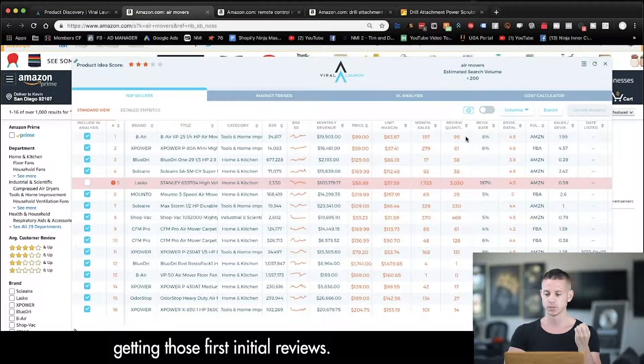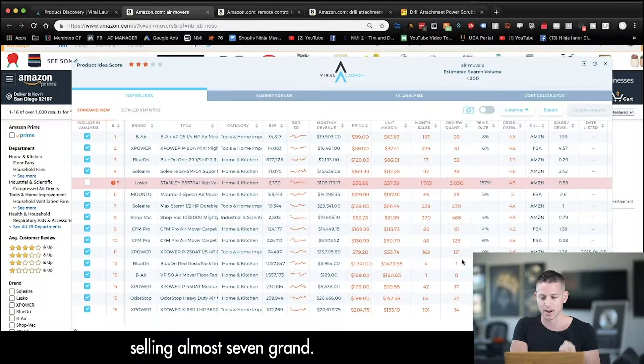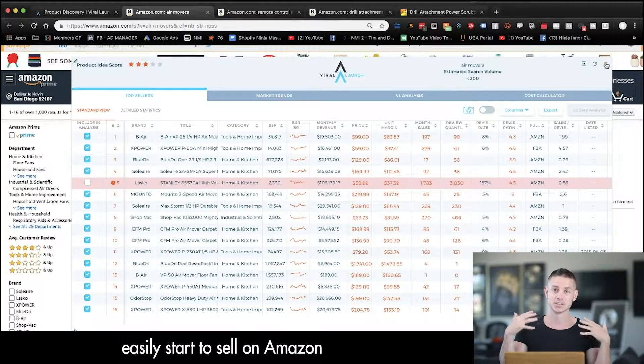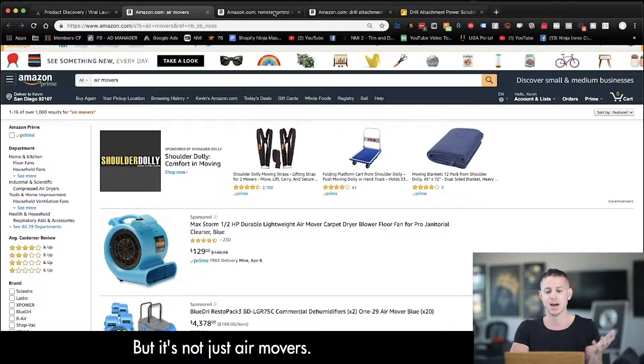The cool thing is these products don't have that many reviews, which is the hardest part when you're an Amazon seller — getting those first initial reviews. We can see this product has one review and is selling almost seven grand, a hundred reviews at six thousand one hundred, twenty-five, thirty-eight — very interesting products that you could easily start to sell on Amazon if you know how to do it.